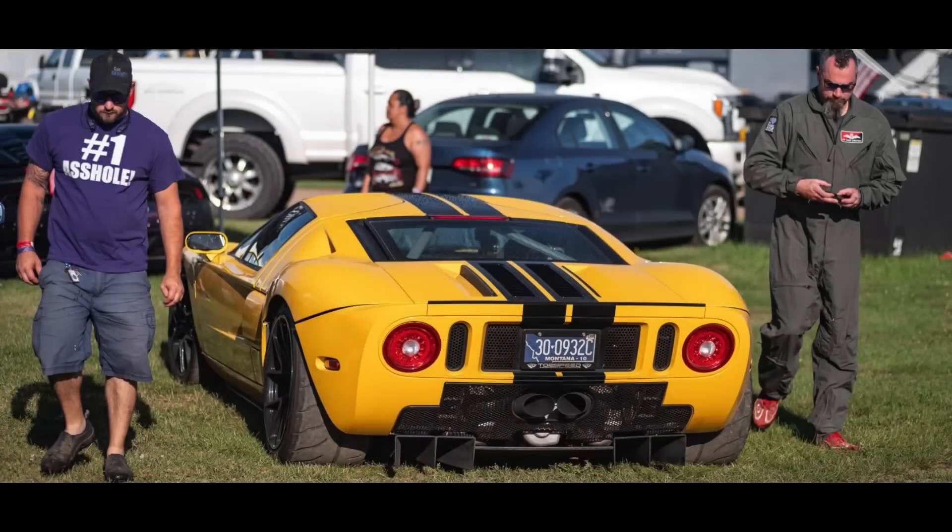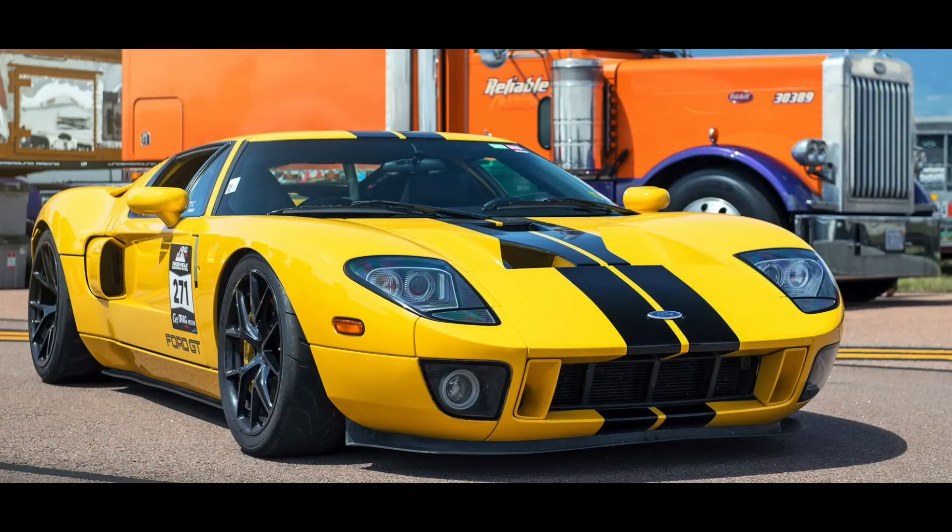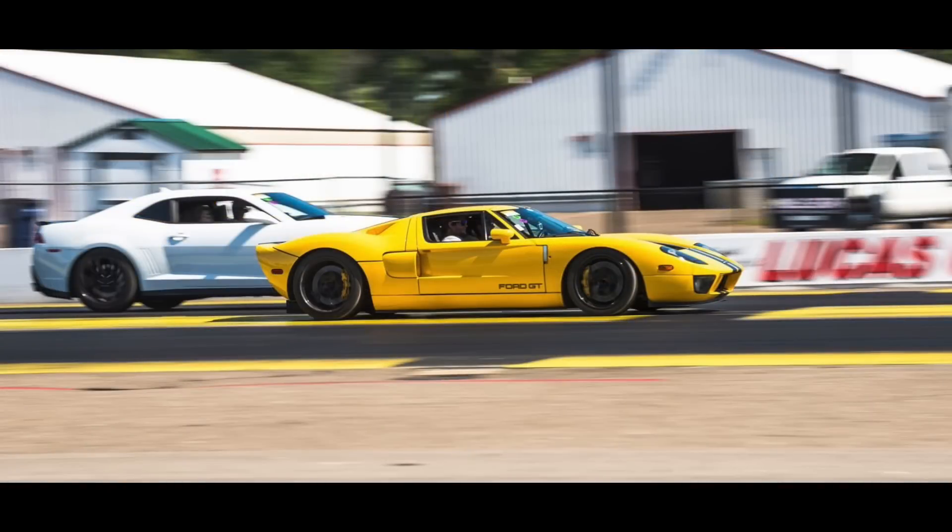I had a yellow GT with black stripes — about 1,300 horsepower. Sissio Performance had built it up. I took the supercharger out and put twin turbos on it. That was a badass car — you have to know how to drive it or you will kill yourself. The Ford GT has no driver aids at all, and it is just so fast.